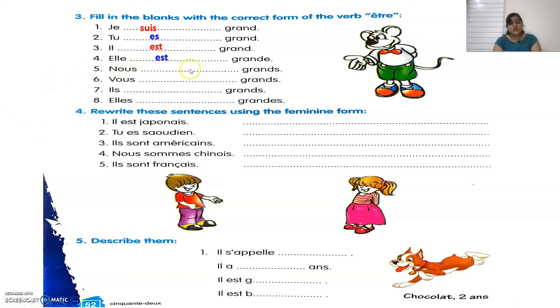Continuing the être conjugation: Nous sommes grands — we are tall. Vous êtes grands — you are tall in a formal way. Ils sont grands — they are tall. And same with Elles: Elles sont grandes — they are tall again.